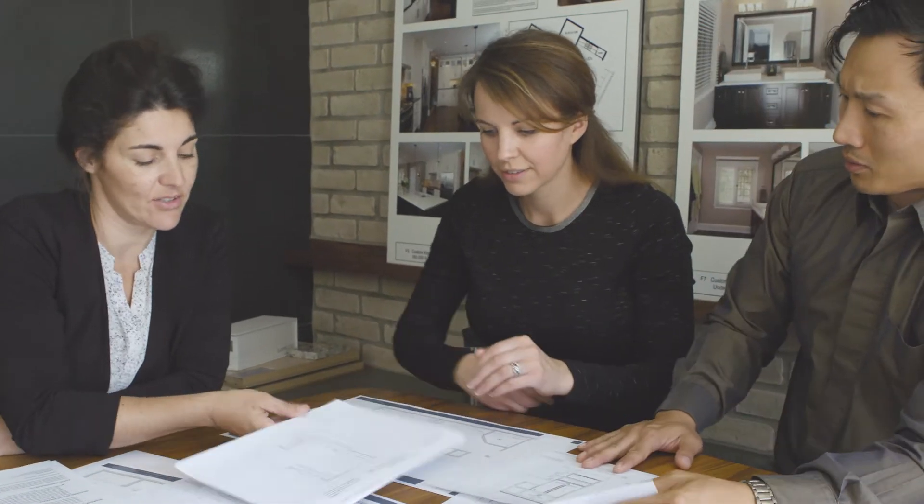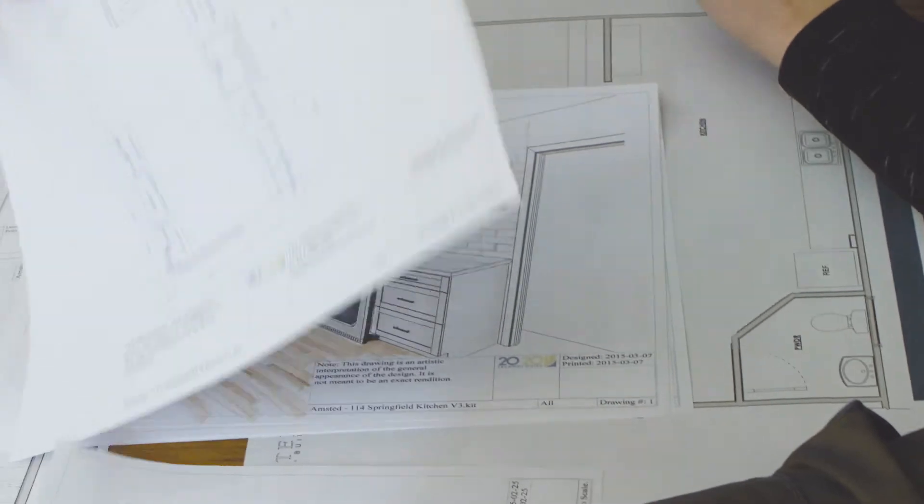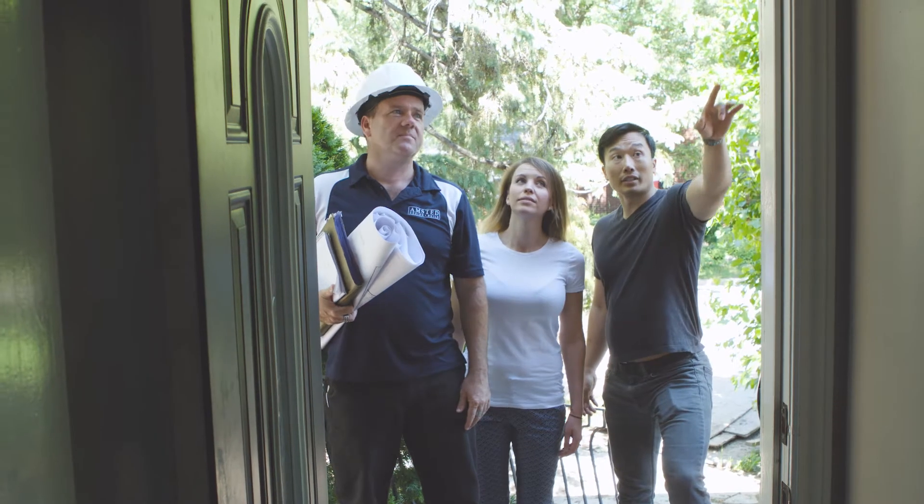Having completed the magic of creation, you'll have a solid understanding of the outline of your project and what it will cost. In this stage we will work with you to refine all of the details you will appreciate when you step inside your space. We call these design decisions.